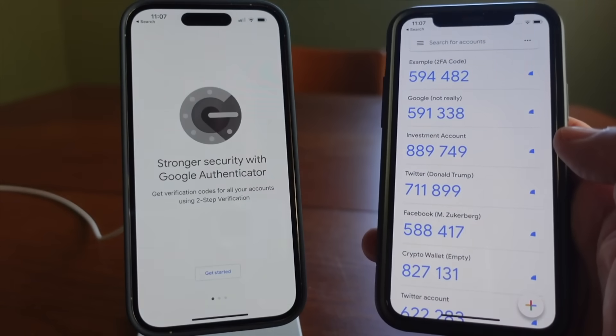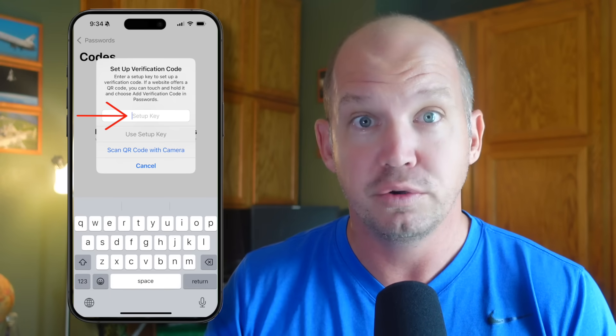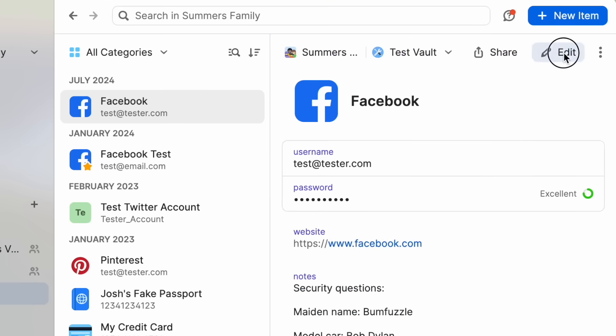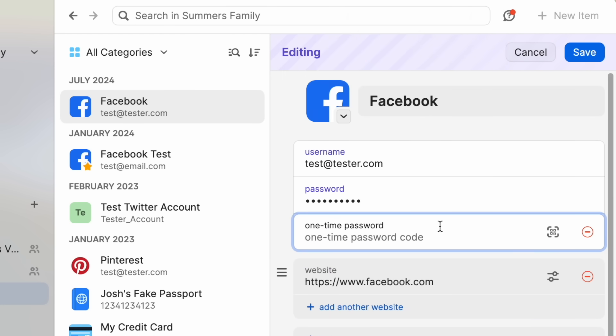Apple has done a great job of simplifying security. Instead of saying you need to set up two-factor authentication codes using a time-based one-time code authenticator app — which sounds way too difficult for the average person — they just call it 'Codes.' You can manually copy and paste the setup code or scan the QR code, making it much easier and not hidden like in many other password managers.